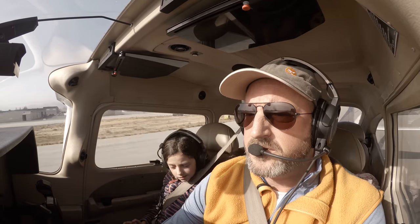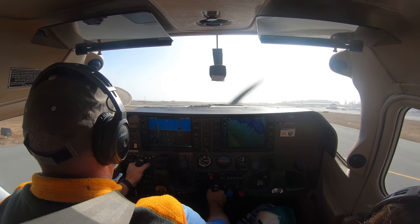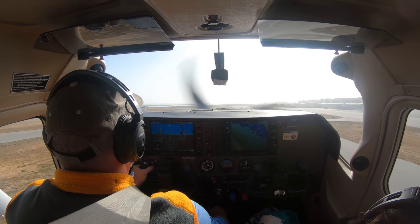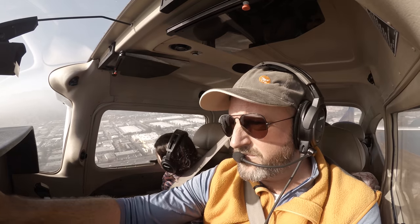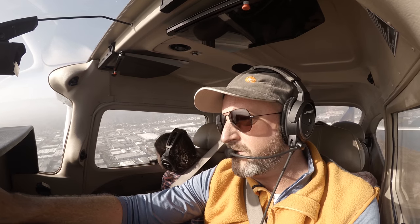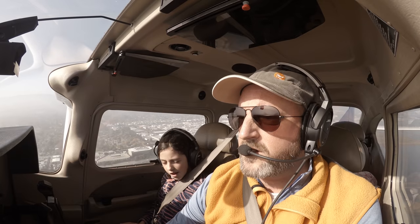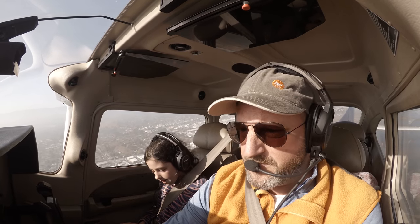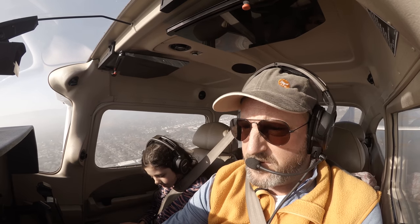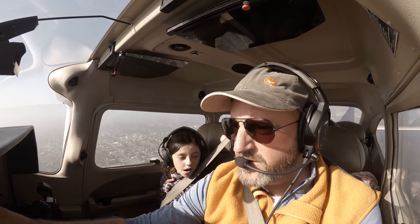Oil pressure is checked. Airspeed's alive. Rotate. After departure: Skylane 3 Tango Zulu, contact NorCal departure. Pilot switches: NorCal, Skylane 123 Tango Zulu, 500 feet climbing 2,100. NorCal responds: Radar contact San Francisco, squawk optimizer 3-0-2-1. Pilot readback: 3-0-2-1, 123 Tango Zulu.